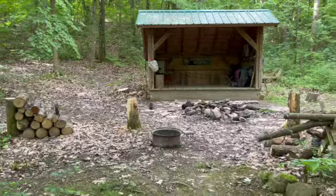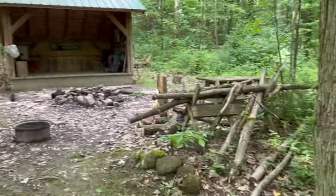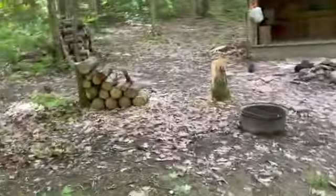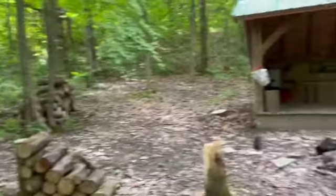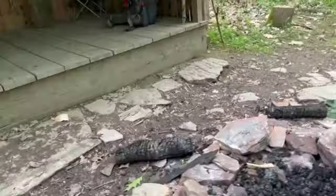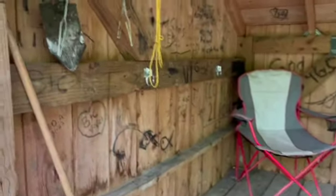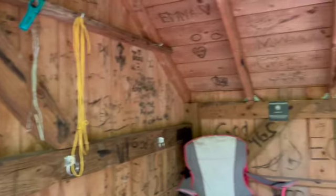Well, less than an hour in and there's a really nice lean-to site. Someone's been doing a lot of wood cutting all over the place. Nice fire pit close to the lean-to.